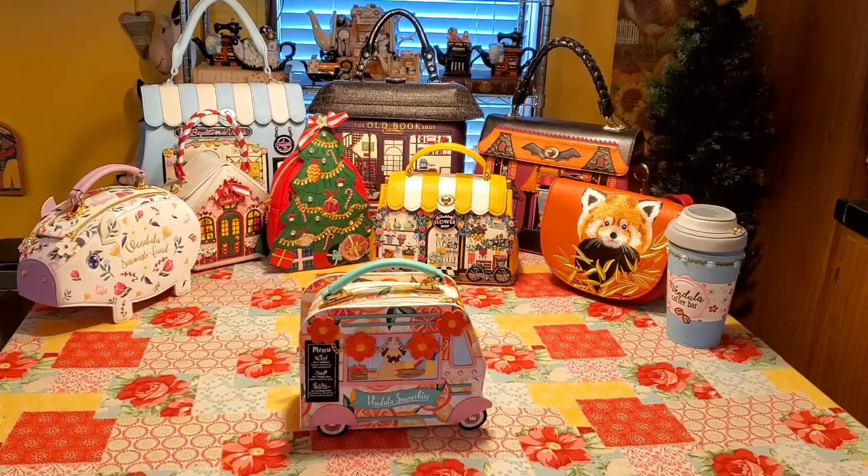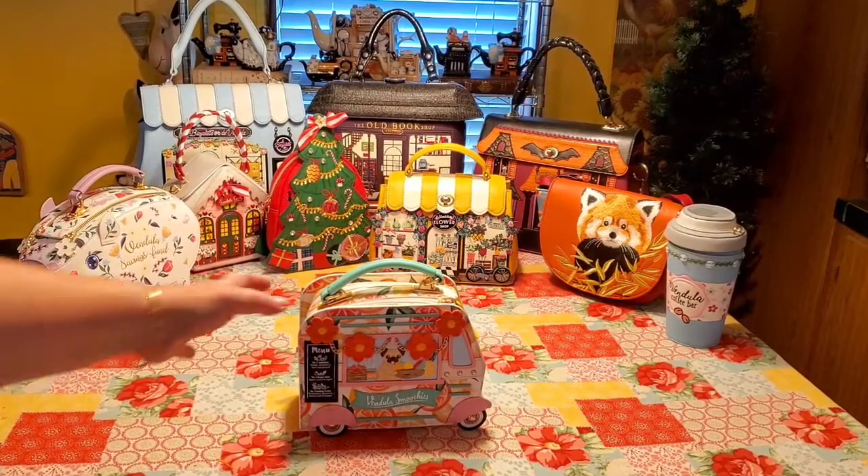Today I wanted to show you one of the spring-summer 2022 releases which is called Vendula Smoothies. And I think it's a perfect summer bag.